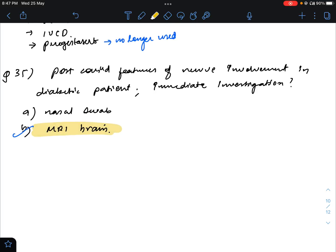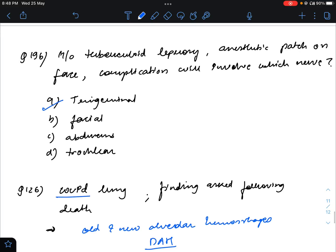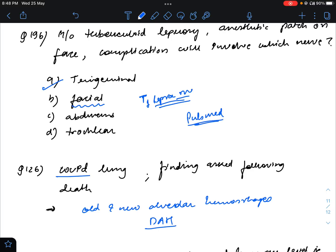Question number 196: history of tubercular leprosy with anesthetic patches on the face — which nerve is involved? This question is still controversial. Research shows the most common nerve involved in typical leprosy is the facial nerve, particularly in type 1 lepra reaction. The distribution of patches on the face appears to follow the trigeminal sensory distribution, but PubMed and research papers say the most common nerve is facial. My answer tilts toward facial nerve.